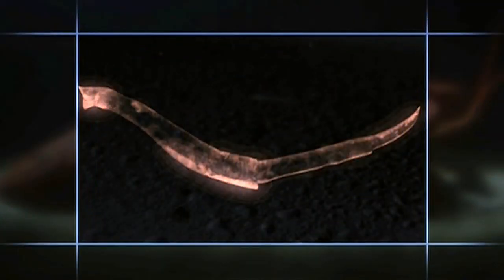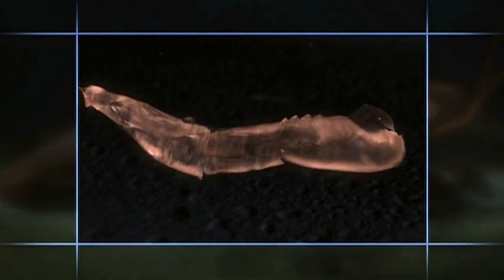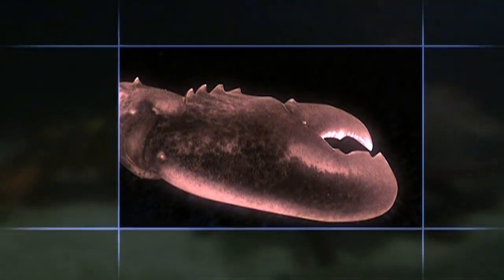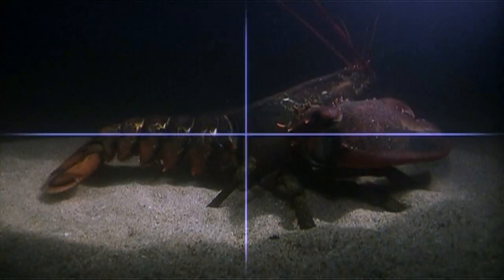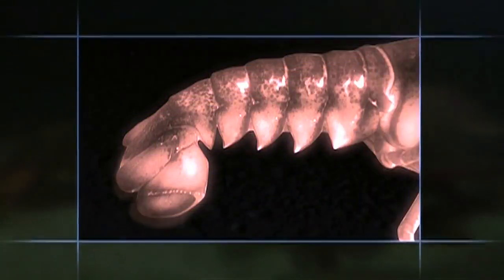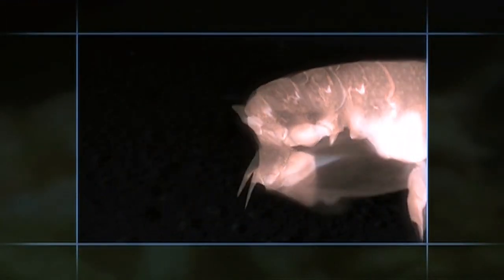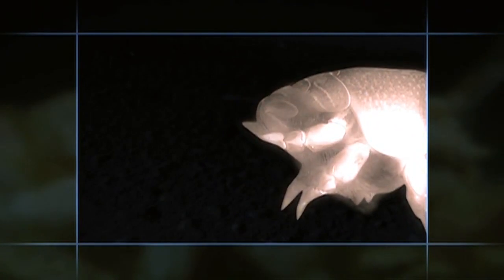A small evolutionary push turns a walking leg into a grasping claw. Take the segmented, swimming tail of the lobster, tuck it underneath, and you've got a sand-burrowing crab.